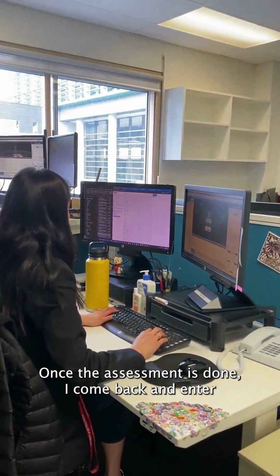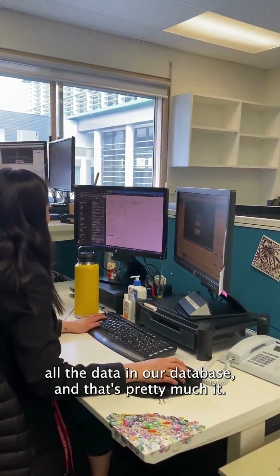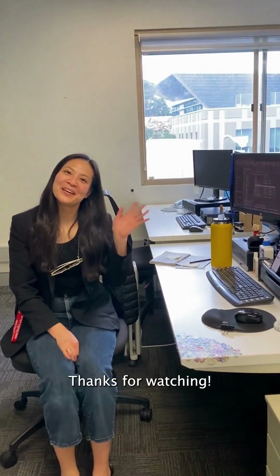Once the assessment is done, I come back and enter all the data in our database, and that's pretty much it. Thanks for watching!